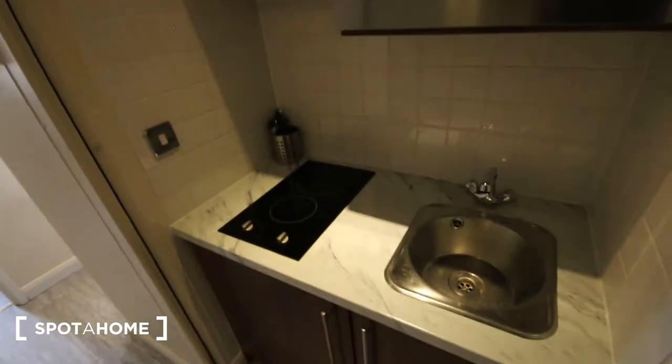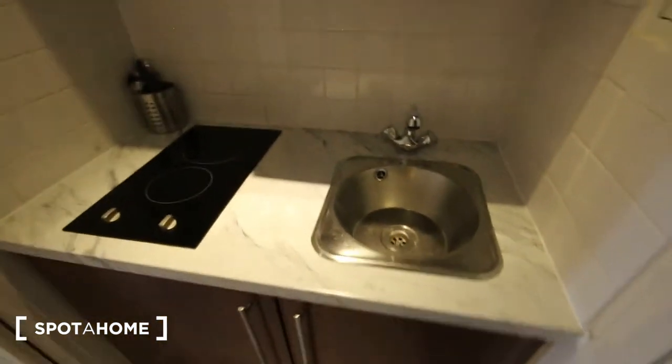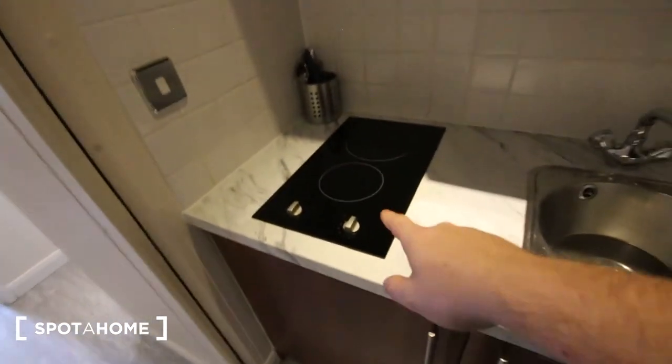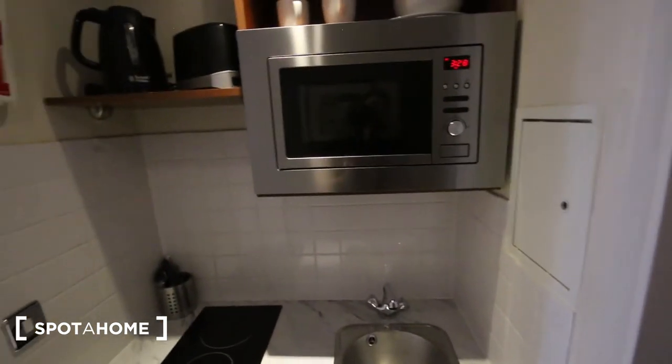The front door was just behind me. Here you've got the kitchenette area. You've got a sink here, a bit of storage underneath, comes with the chopping board, pots, pans, things like that. You've got a hob just here, the fridge underneath. You've got a kettle and toaster, all the glasses, things like that, and a microwave as well.